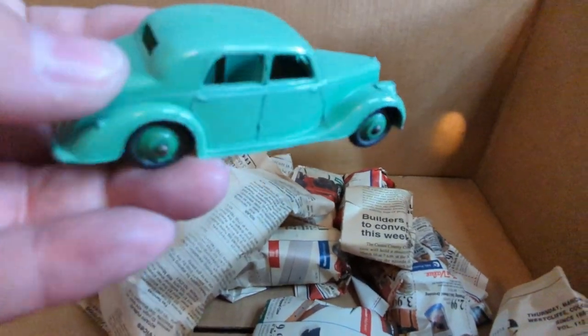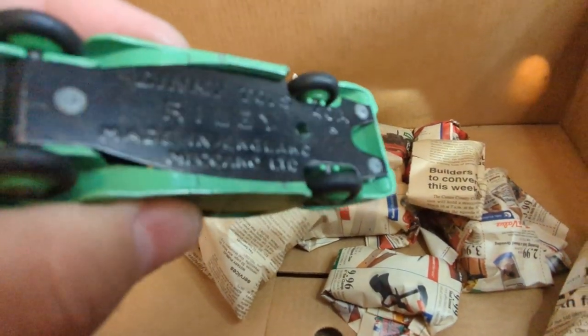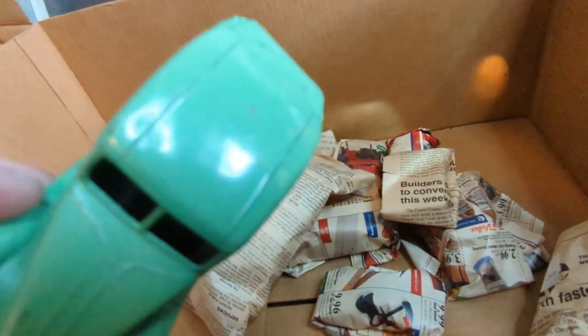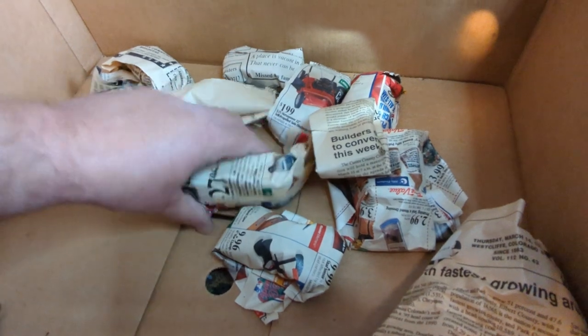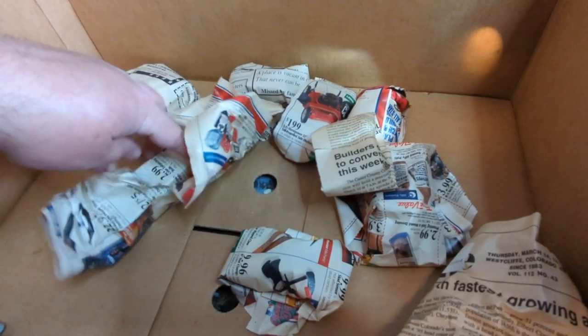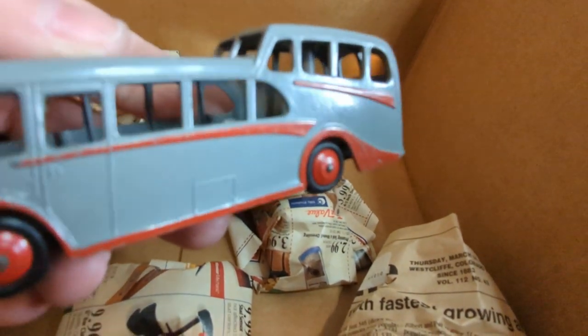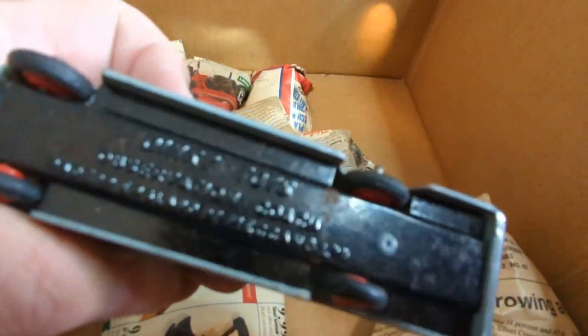Look at that - 1930s, 40s coupe-looking style. Again a Dinky. Just amazing color, amazing paint, amazing condition - never been played with, or very little use. This feels like another bus - this is like Christmas opening these. Paper's not so pretty, no tree, and tomorrow is Halloween, but this is my Christmas. That is just amazing. A little bit of a ding there. Another Dinky. That's just great.